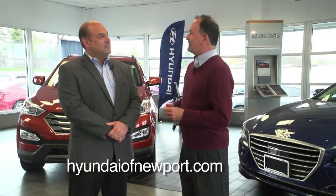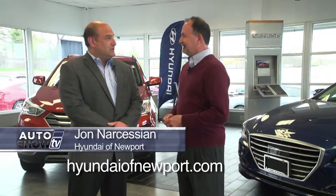We're visiting this morning at Hyundai of Newport. John, in our session, you've got some big news about Genesis for our viewers this morning. We do, John. It's always good to see you and be able to speak with you and your viewers.